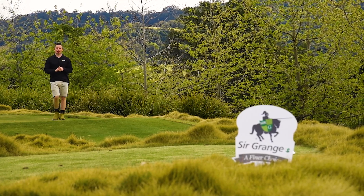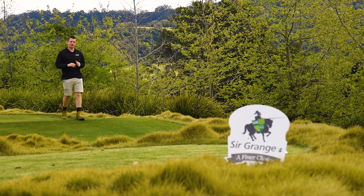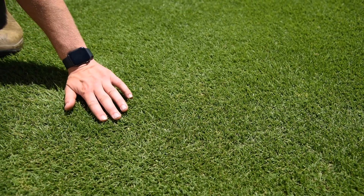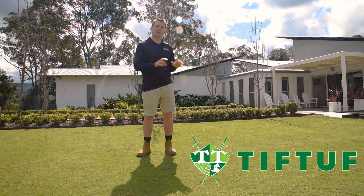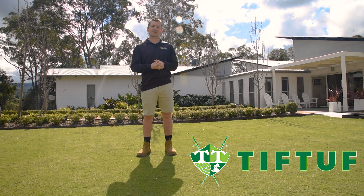Sir Grange Zoysia is another shade tolerant variety. This is due to its slow growth habit, which requires the turf to need less inputs, including sunlight. Once established, Sir Grange can thrive in areas that receive a minimum of four hours of direct sunlight per day.